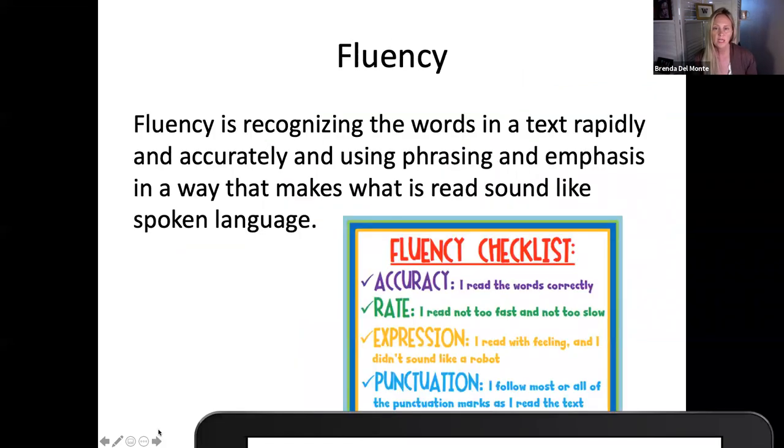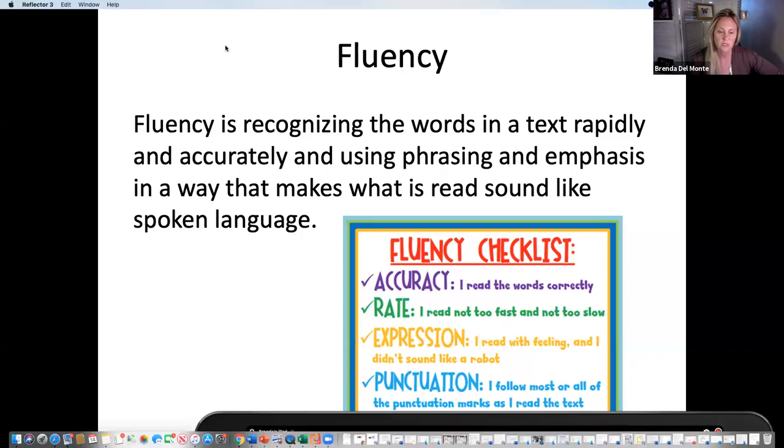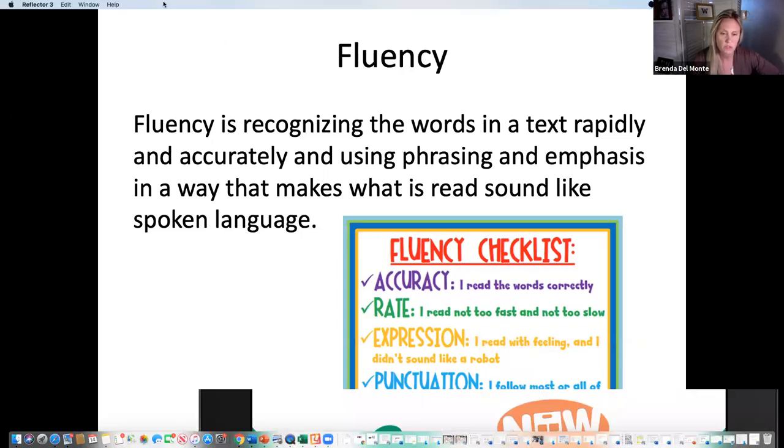Fluency is recognizing words in text rapidly and accurately, and using phrasing and emphasis in a way that makes what is read sound like spoken language. Fluency is very difficult for us to determine with non-verbal kids — are they reading word by word, which causes a breakdown in comprehension, or do they have a flow in their head? All we can do is provide models for this.